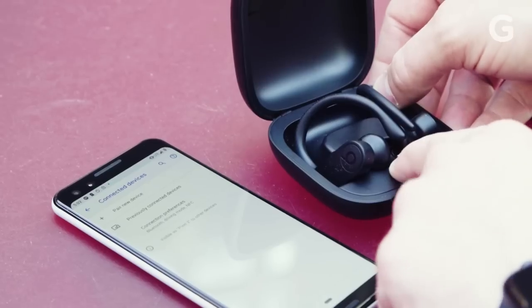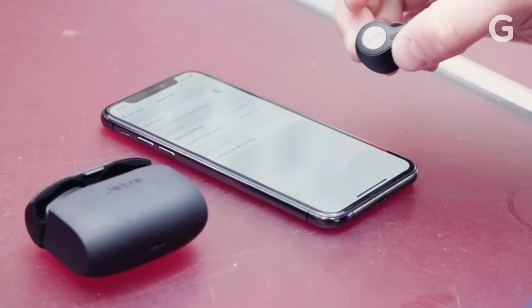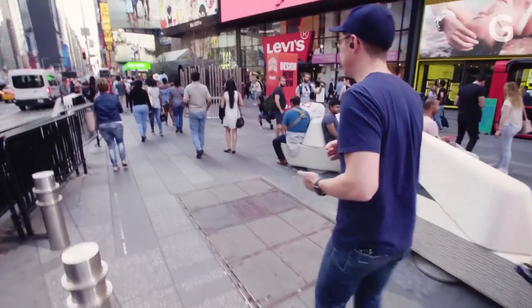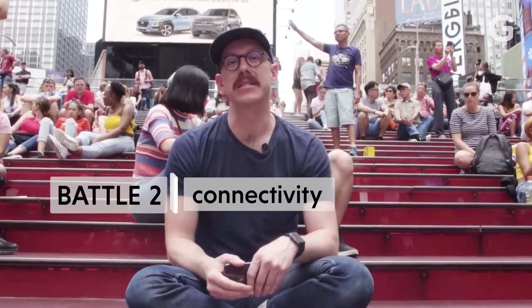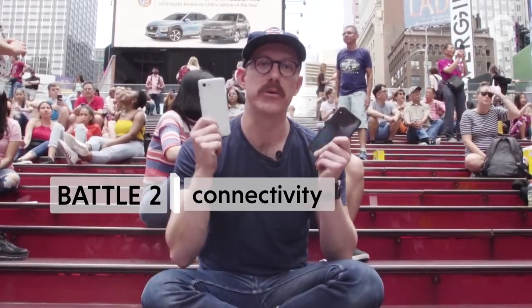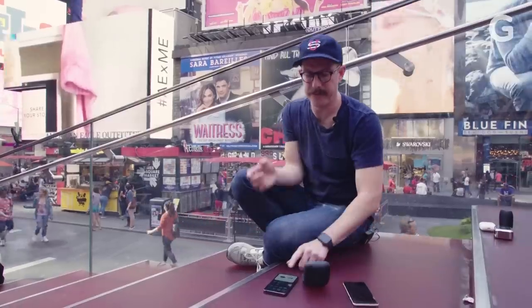Connectivity has always been a challenge with truly wireless earbuds. They might have a hard time connecting to your phone, they might cut out, and they especially struggle in noisy environments like Times Square. So for this battle, we're going to test out how well the earbuds connect to and stay connected to an iPhone and a Google Pixel.